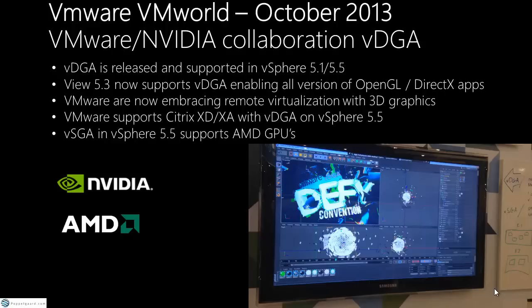Also, vDGA now supports Nvidia GPUs. They're actually not supporting AMD GPUs with the direct technology currently, though there is a workaround hack that can get it working.